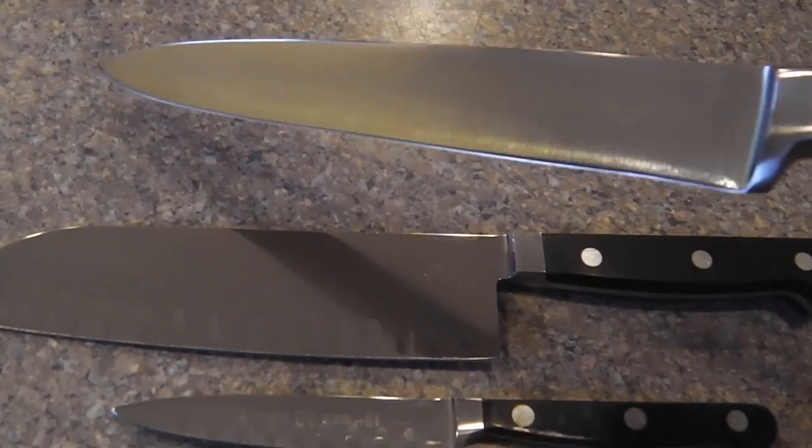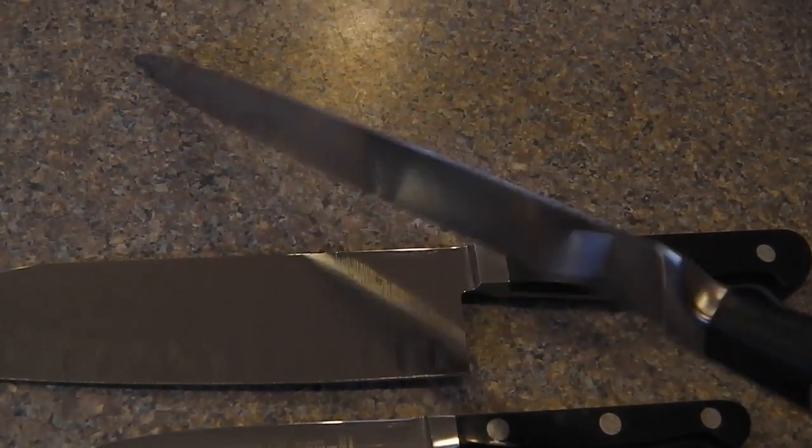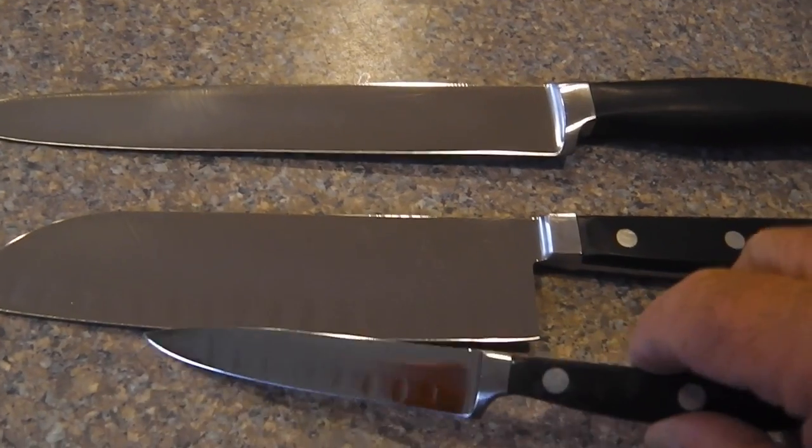Ready to go home, these babies are. All polished up, all sharp. Caphalon, Santoku International, angle, and a parer.